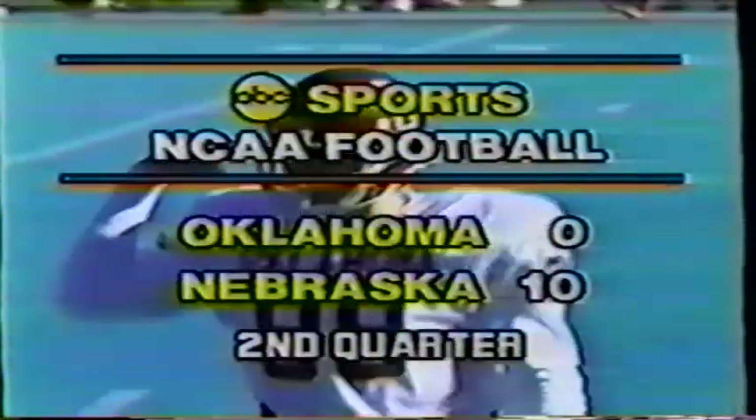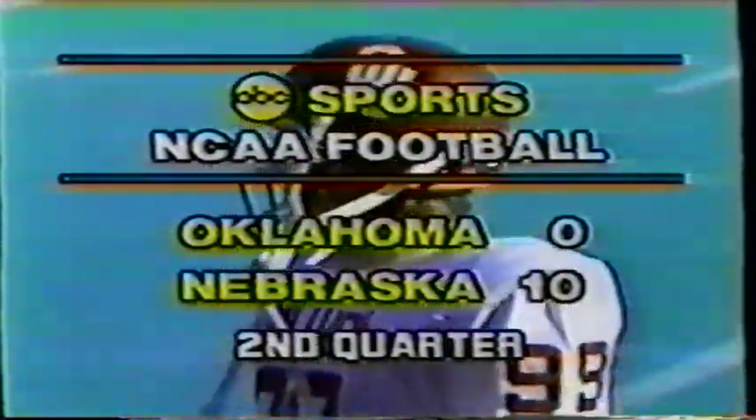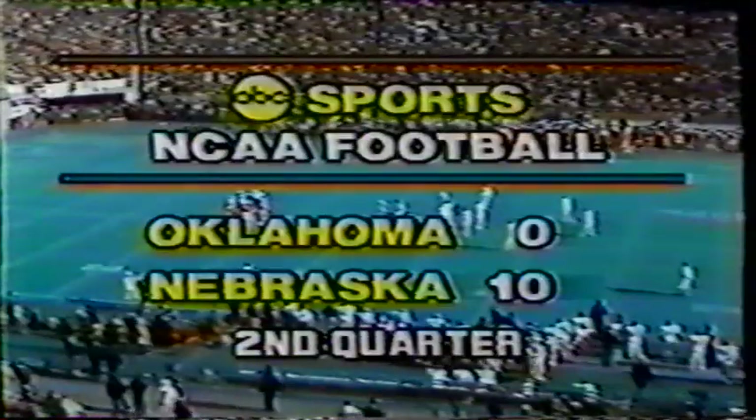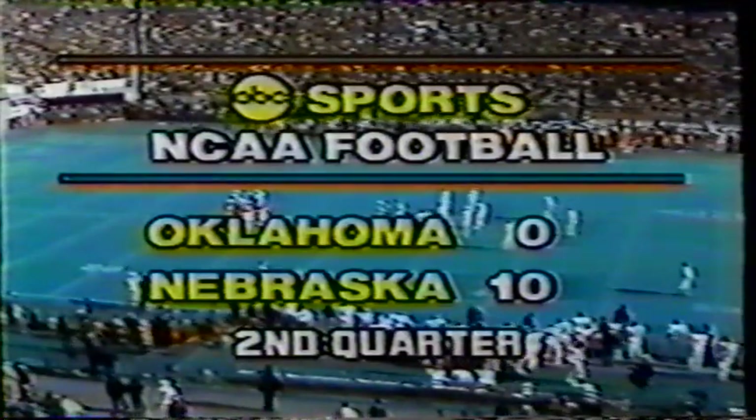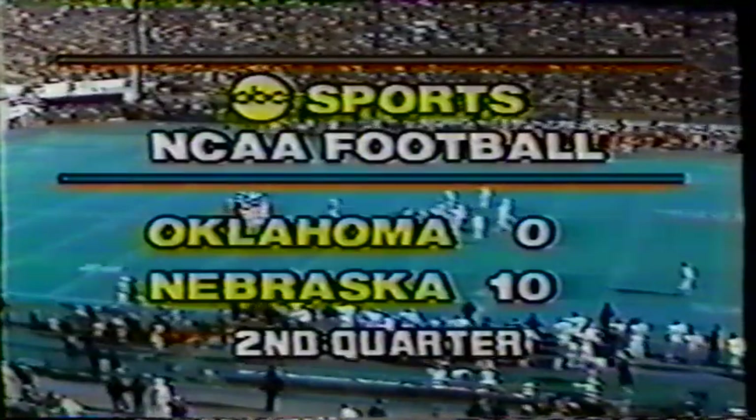Oh, he got a bad one — hand over hand. He didn't take advantage of the upper jet stream on that, and it rolls out of bounds at the thirty-two yard line. So we have exactly thirteen minutes to go in the first half with the Cornhuskers leading by the score of ten to nothing. Thanks to an eighty-nine yard touchdown run by Jarvis Redwine and Seibel's field goal of forty-seven yards, Nebraska leads ten to nothing.